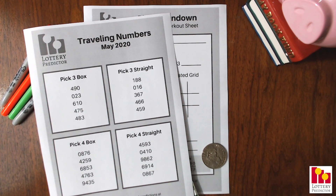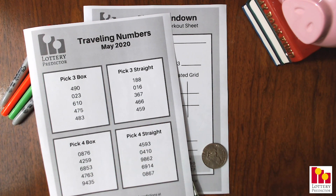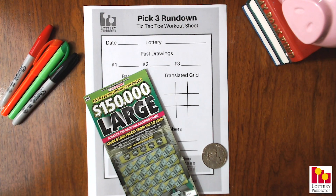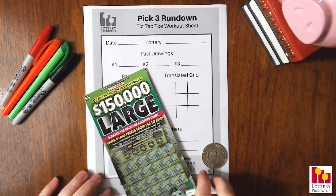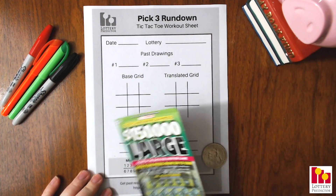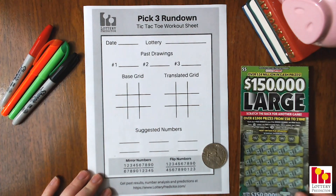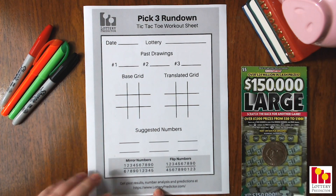Definitely go ahead and check out that video, you'll see it down below. And if you want the full list of 40, there's a link down below as well. The full list of 40 is on lotterypredictors.com. I know you guys like to see the rundowns I do from these numbers, so I go ahead and do a pick three rundown and a pick four rundown. We've also got our scratch off ticket that we'll do at the end of the video — it's a Who's Your Lottery $5, $150,000 large cash scratch off.